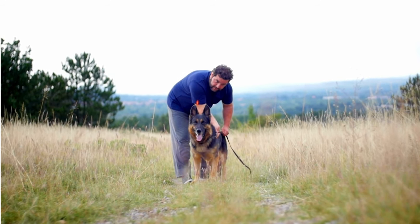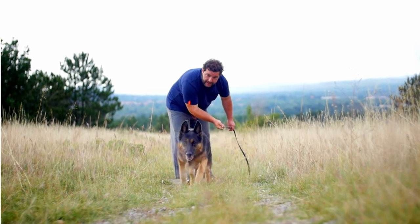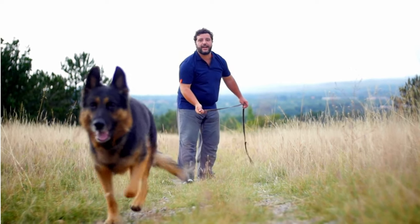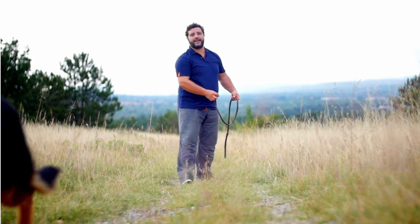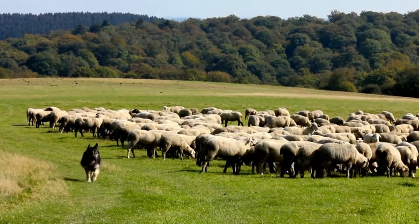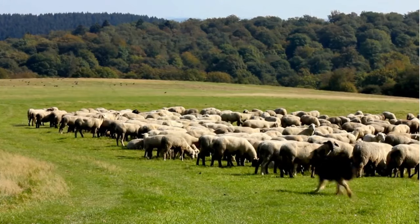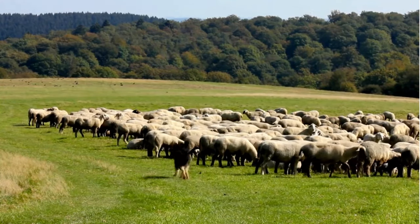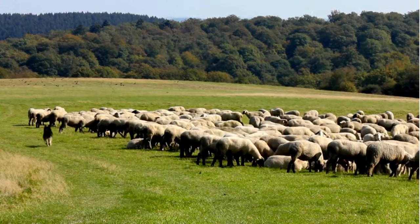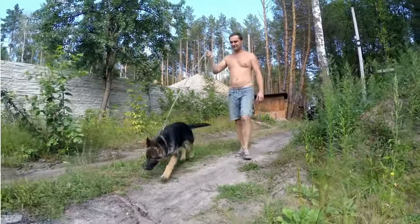Next up, we have the West German Showline German Shepherd. Distinguished by their red and black saddle coat, the West German Showline German Shepherds are truly iconic. They are the embodiment of what many people envision when they think of a German Shepherd. With their striking looks, these dogs are the darlings of the show ring, turning heads wherever they go. The West German Showline German Shepherds have a slightly more laid-back temperament compared to their working-line counterparts. They are still very intelligent and eager to please, but they are a bit more relaxed and less intense.